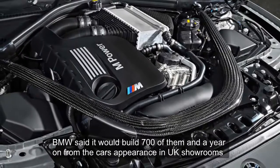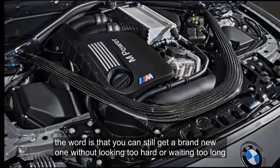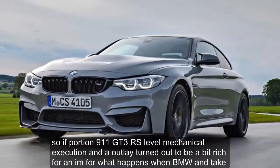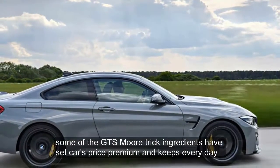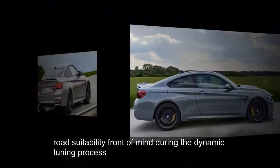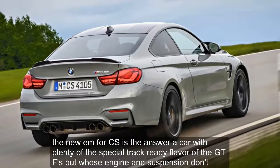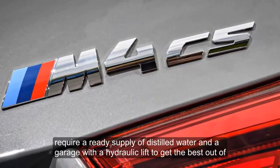The GTS finished towards the bottom of our final order in last year's Britain's Best Driver's Car shootout. BMW said it would build 700 of them and, a year on from the car's appearance in UK showrooms, you can still get a brand new one without looking too hard or waiting too long — not exactly a smash hit. So if Porsche 911 GT3 RS-level mechanical execution turned out to be a bit rich for an M4, what happens when BMW M takes some of the GTS's trick ingredients, drops that price premium, and keeps everyday road suitability front of mind? The new M4 CS is the answer.